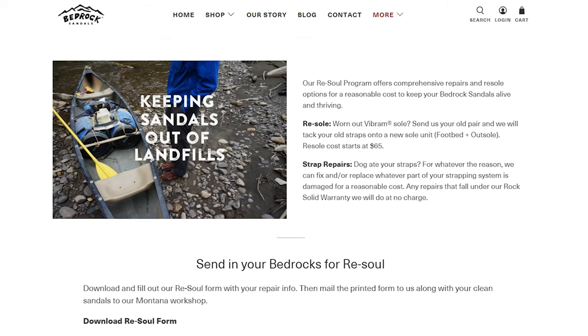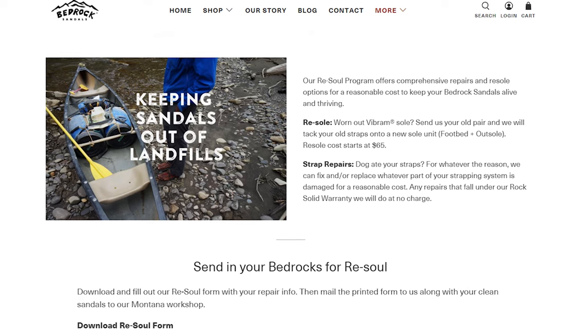As for sustainability, the sandals are made to last and designed to be re-soled to reduce waste, which is an excellent feature — it means you won't have to replace your sandals after one season and fewer shoes will end up in a landfill. Bedrock is also a 1% for the Planet member, donating 1% of sales to environmental causes. They also don't ship in excess packaging — the sandals arrive at your door in just the shoebox with a shipping label.